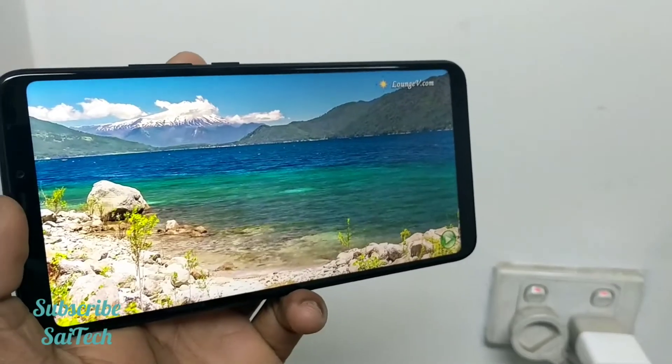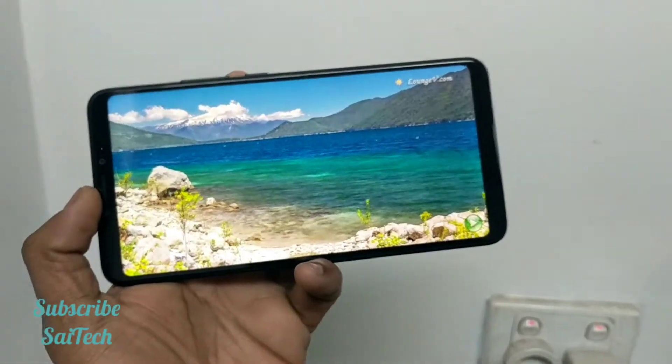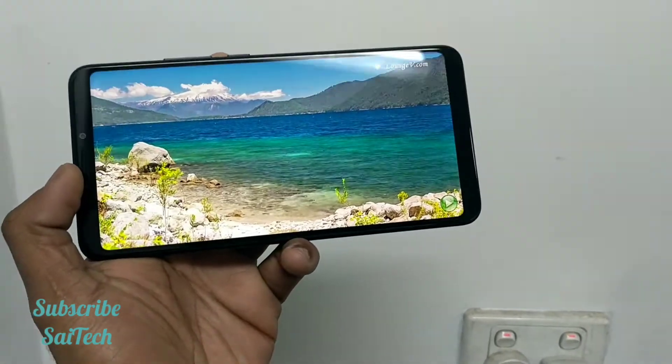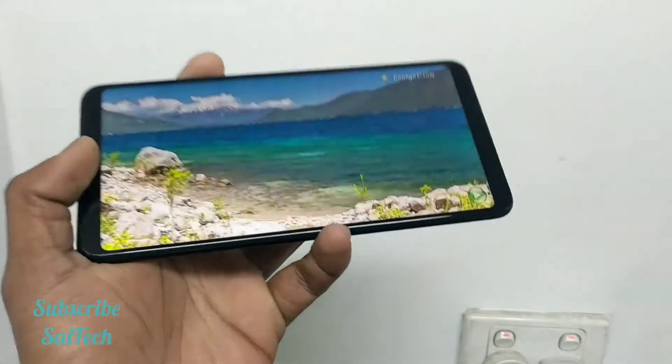The display clarity is very, very good. I am very much impressed with the display clarity. The display is 6.9 inches, which is pretty much great to watch on this big screen with the phone being lightweight.